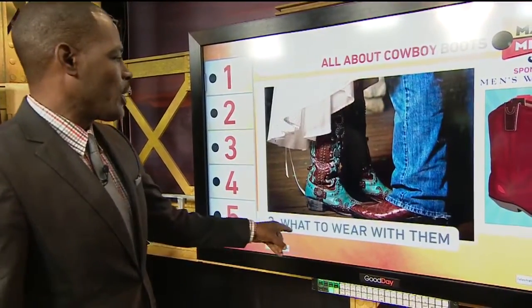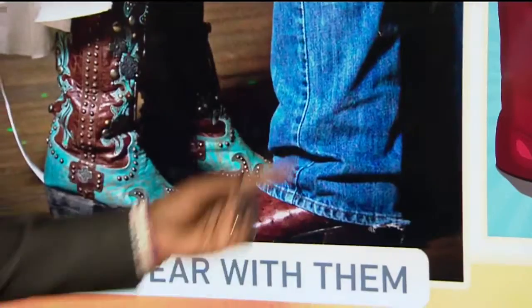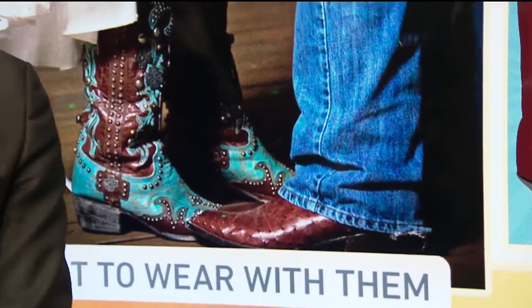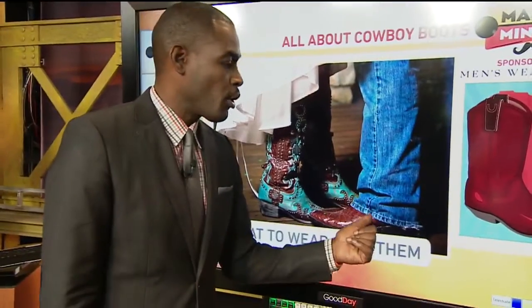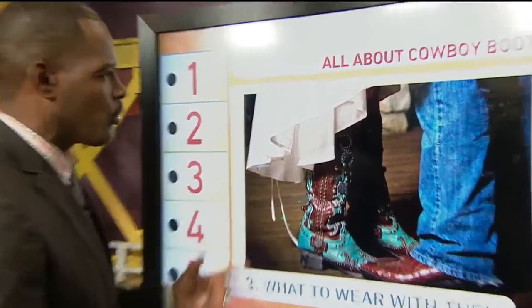Number three: what to wear. Men, you can wear them with jeans or with a great blazer. Women, you can wear them with a wonderful skirt or dress. It brings out a whole different style when you do that sort of thing.